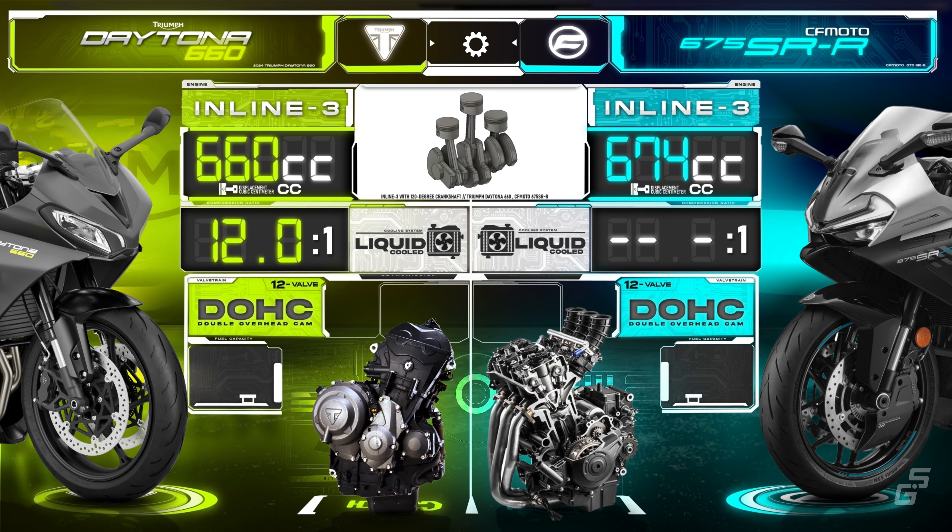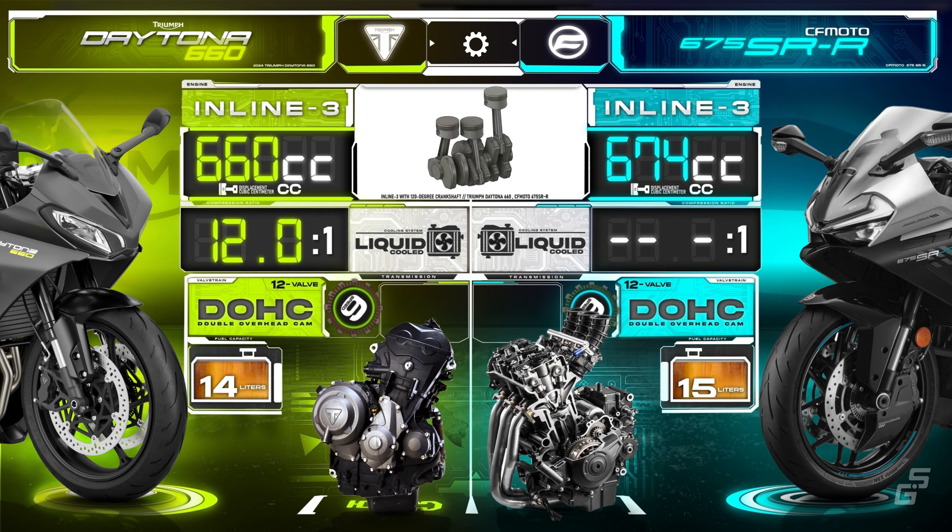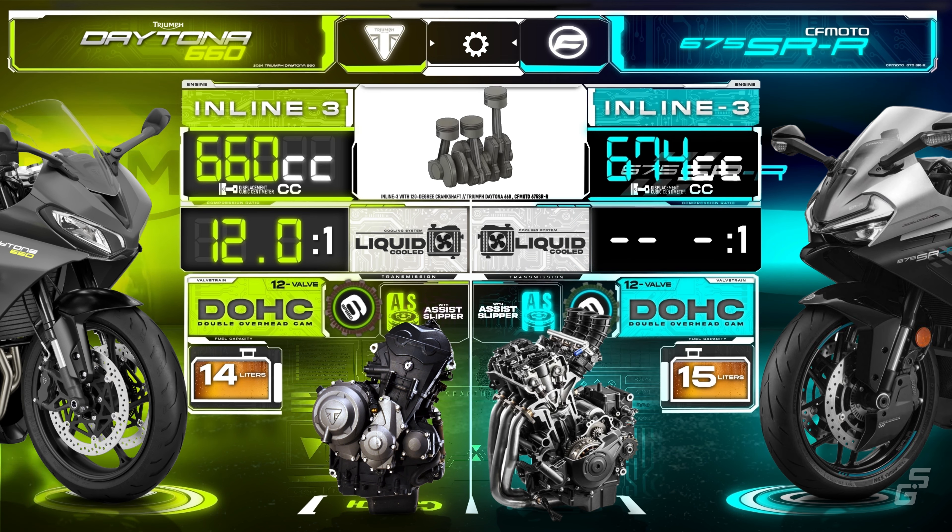As for fuel capacity, the CFMoto can hold a liter more than the Triumph. In terms of transmission, power is sent to the rear wheel through a 6-speed wet-clutch transmission with an assist and slipper feature.